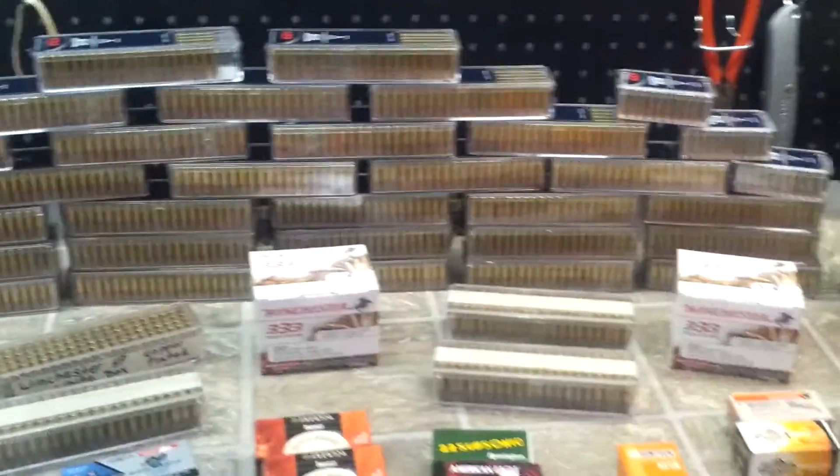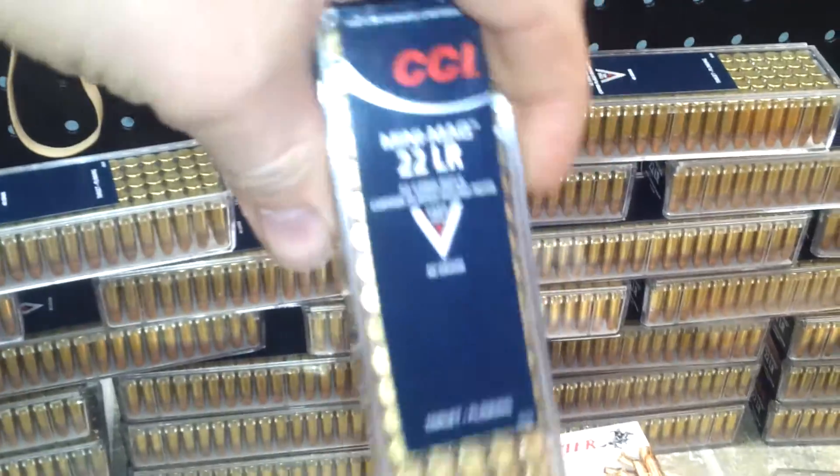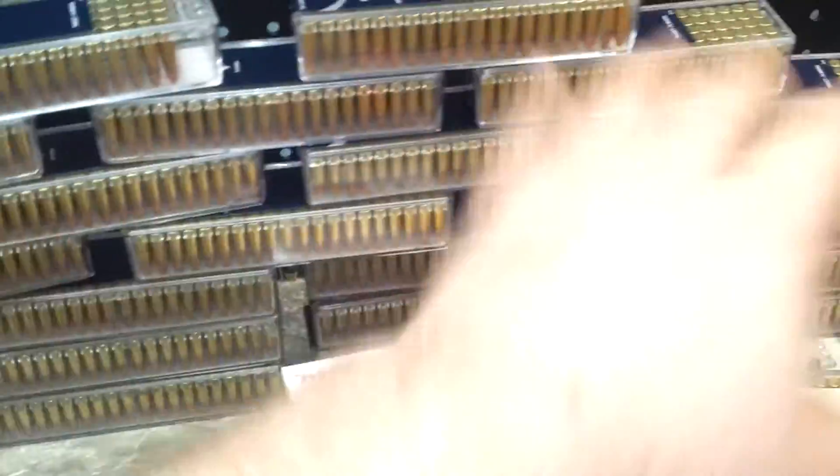Still got about 150 rounds left. Then I'll bust open a brick. That's why I shoot all this. My Ruger 10/22 loves the Mini Mag — that's why I got all those up there.